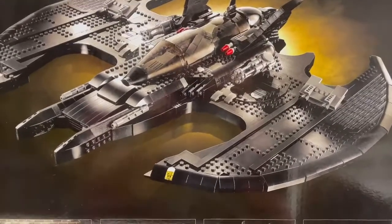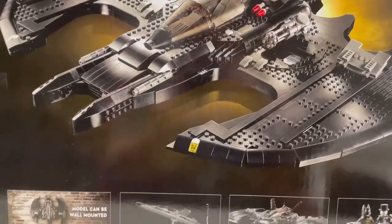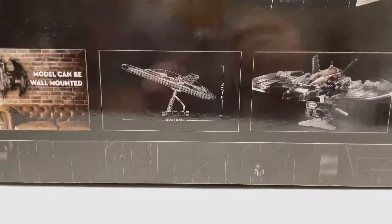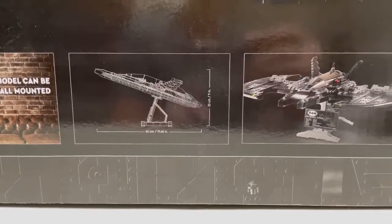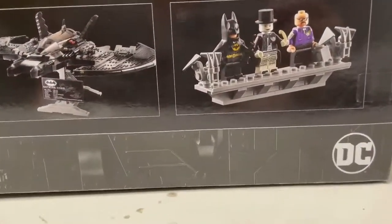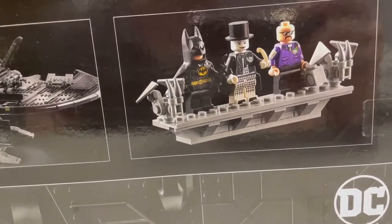Now let's get into the back. The back shows it when it's landed, and also when it's up and flying. It shows you that it can be mounted on a wall, what its dimensions are for display, what it looks like straight and what it looks like bent. And here are the three minifigures you get: Batman, Joker, and Larry.